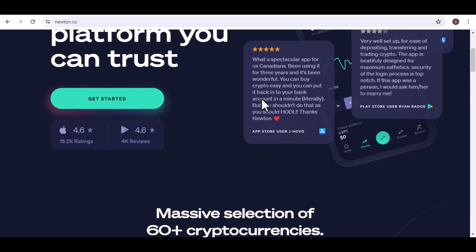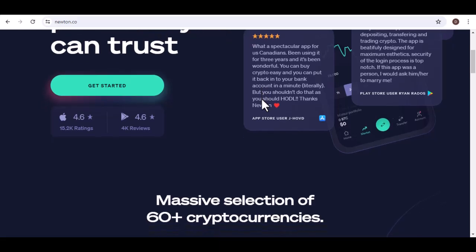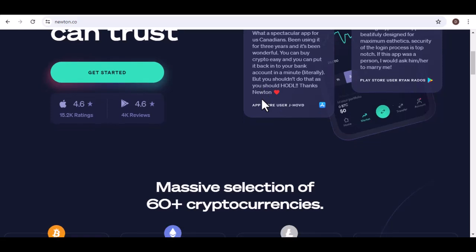Log into your Newton account. The first step is, of course, to log into your Newton account. Make sure you're using a secure internet connection and have your password handy. Once you're logged in, navigate to your portfolio and find the cryptocurrency you want to cash out. Click on it to open the details page.